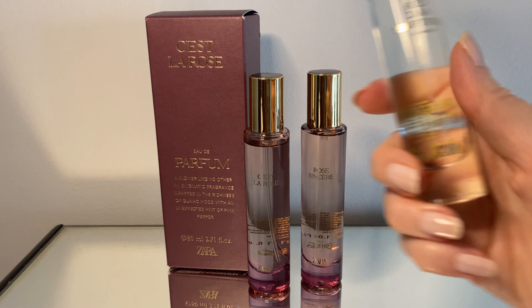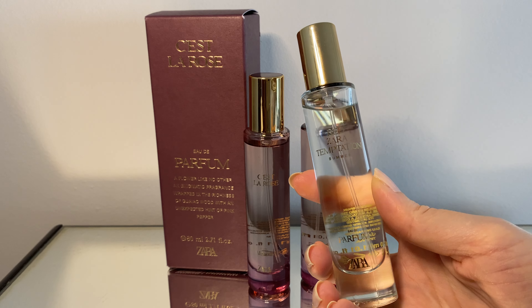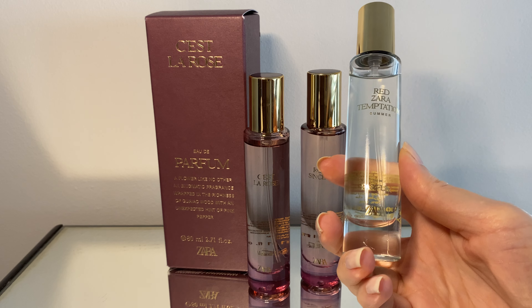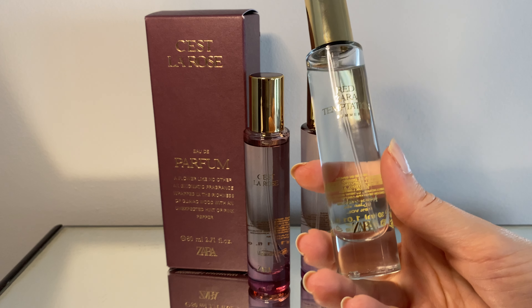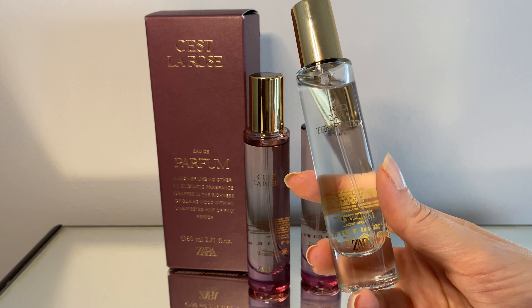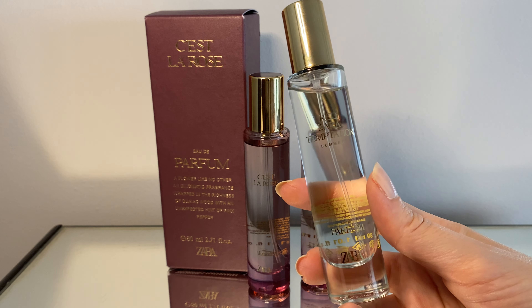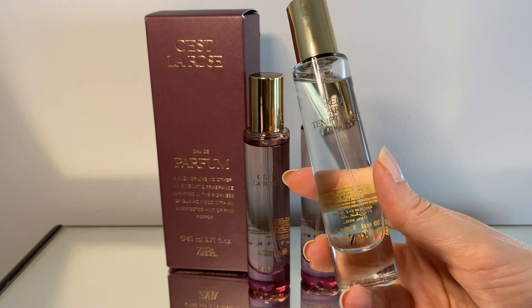Next thing I got is the Zara Red Temptation Summer. This one is supposed to be the summer version of the Red Temptation. It has some of the original Red Temptation DNA, but it's more fruity and sweet. I'm not sure it lasts super long, so I think I'll have to spray a lot of this one.